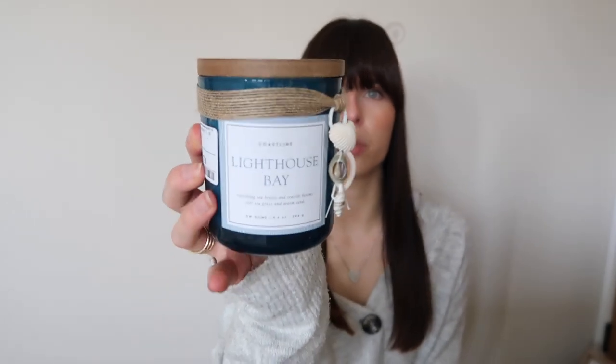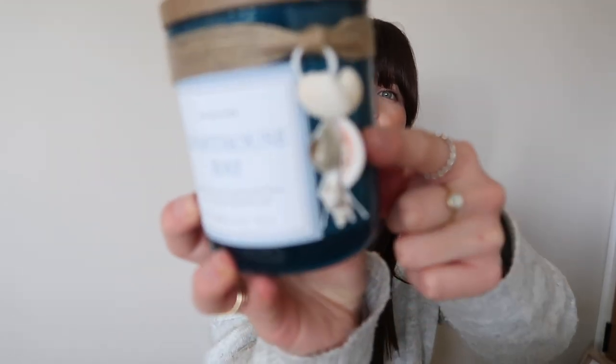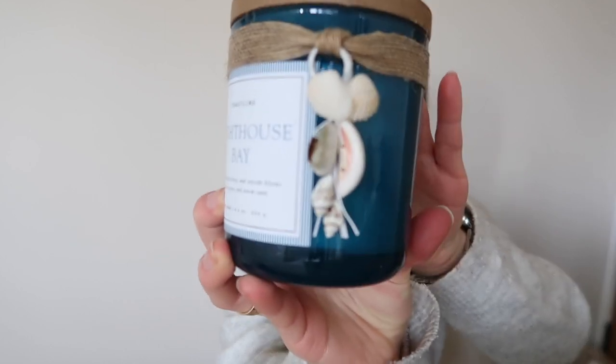Another item I picked up for the ensuite is this pretty candle. You can't go into HomeSense and not come out with a candle! This is a similar color to what our vanity unit and toilet system is going to be, so I thought I'd tie it in somewhere in the ensuite. It smells delicious and it has these pretty little seashells on it, which gives off bathroom vibes. That candle was £7.99.